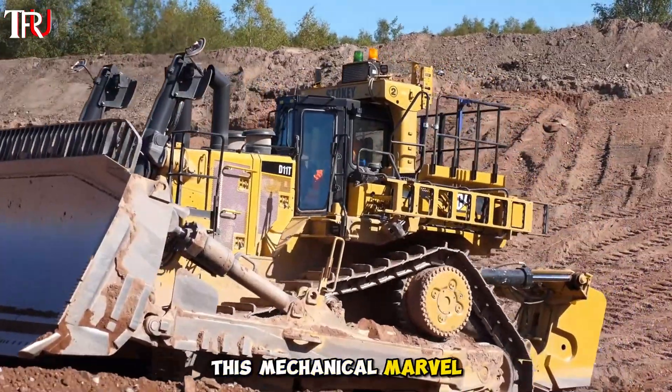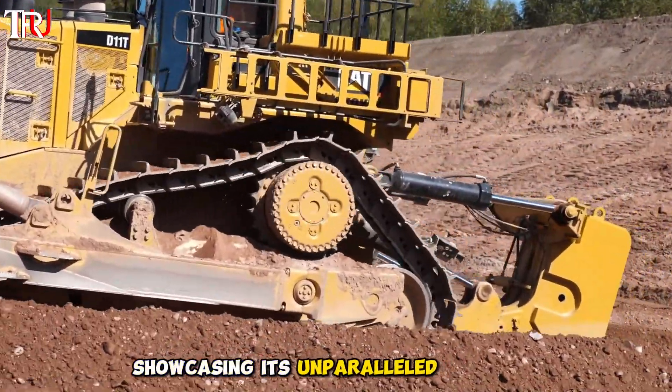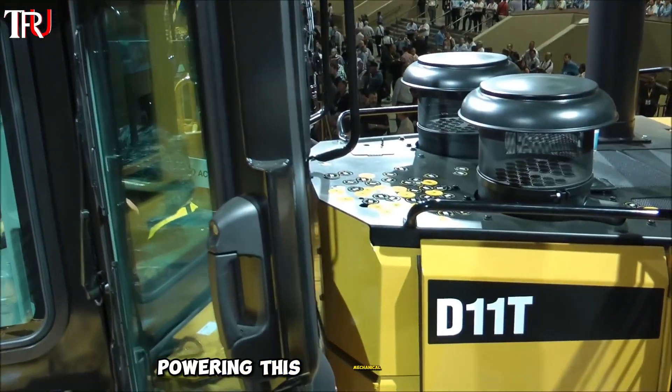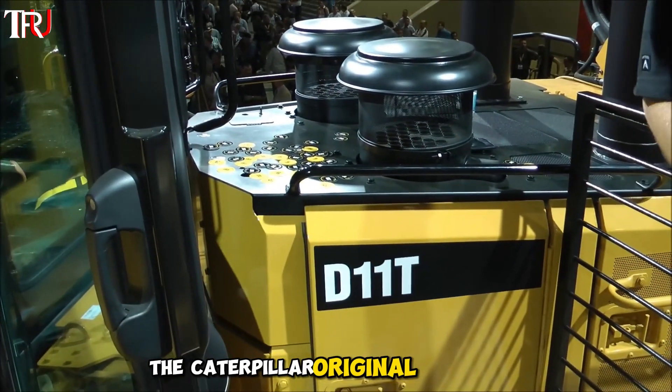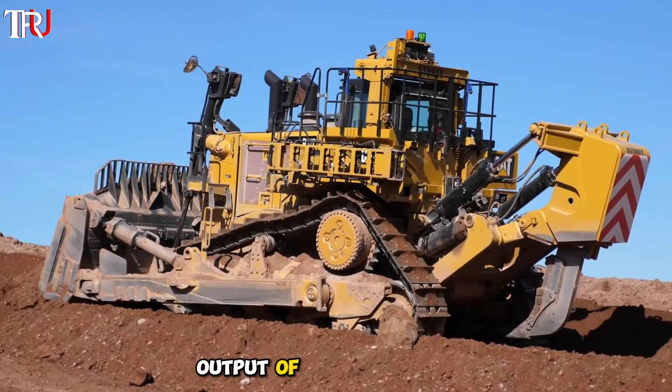This mechanical marvel can flatten a small hill in just a few hours, showcasing its unparalleled strength. Powering this mechanical giant is the Caterpillar original C-32 engine, boasting a mind-blowing maximum output of 900 horsepower.